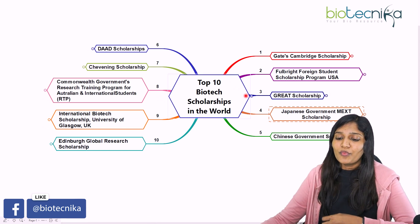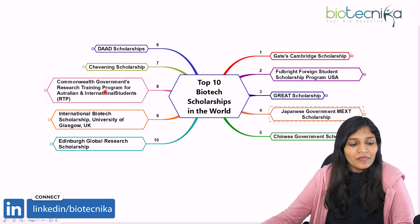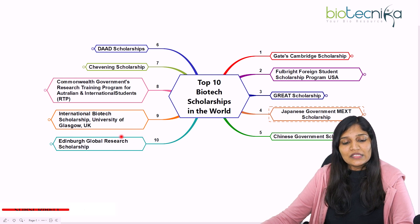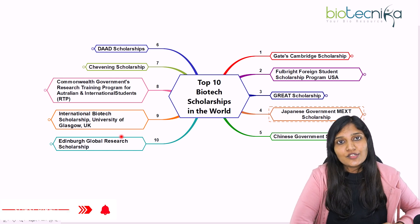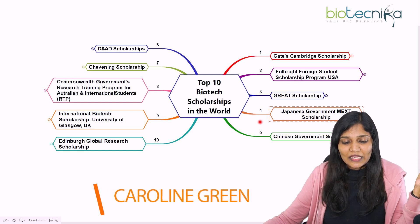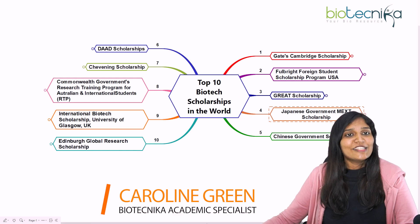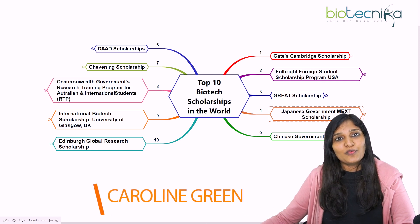In summary, the top 10 biotech scholarships for Indian and international students are: Gates Cambridge, Fulbright, Great Scholarship, Japanese Government MEXT, Chinese Government, DAAD, Chevening, Commonwealth Government Research Training Program in Australia, International Biotech Scholarship at University of Glasgow, and Edinburgh Global Research Scholarship. There are many more scholarships available — these are just the top 10. Start looking at the respective websites and apply for Masters, PhD, or Postdoctoral positions worldwide. Thank you for joining and see you in the next video.